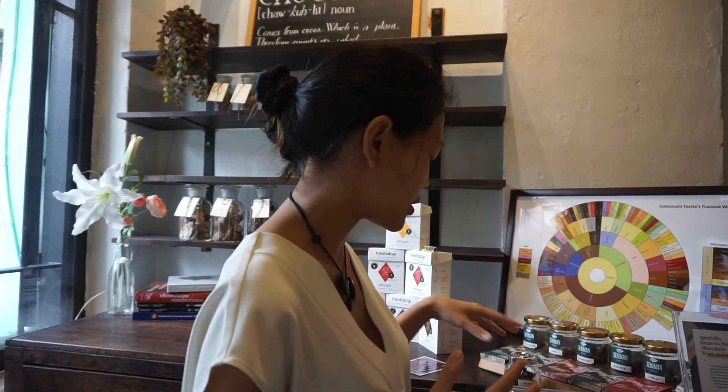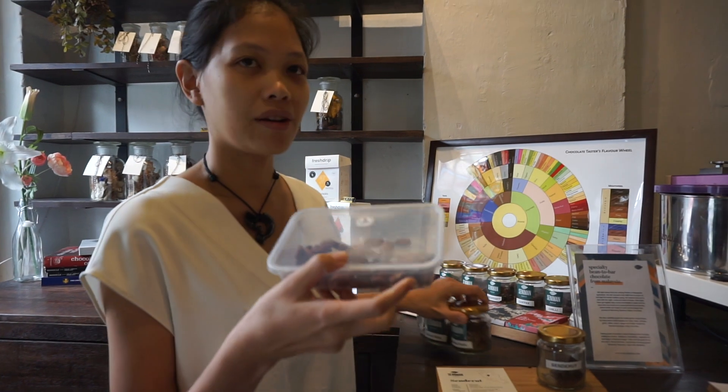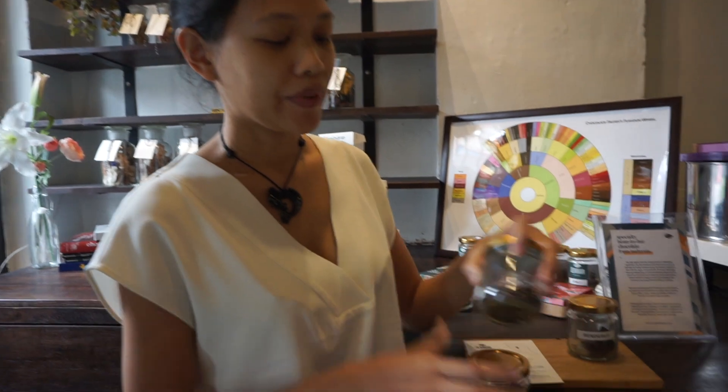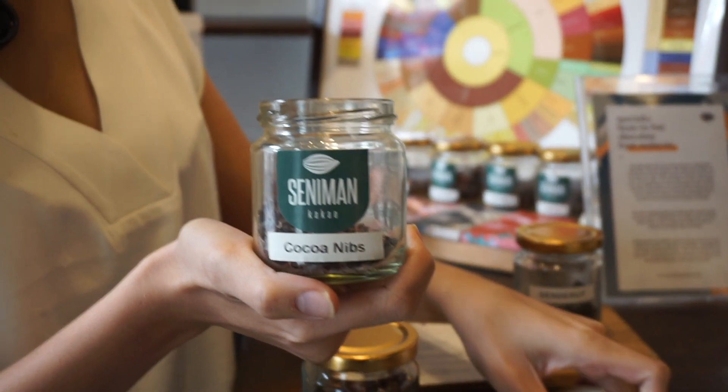After that, it goes through this machine for the winnowing. What it does essentially is the machine takes in the cacao — like whole cacao — and then the output would be this. This is cacao nibs. Have you ever heard of cacao nibs before?